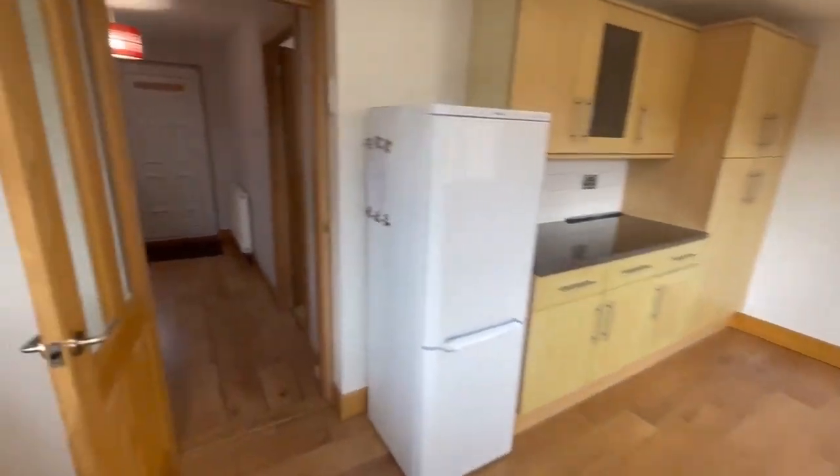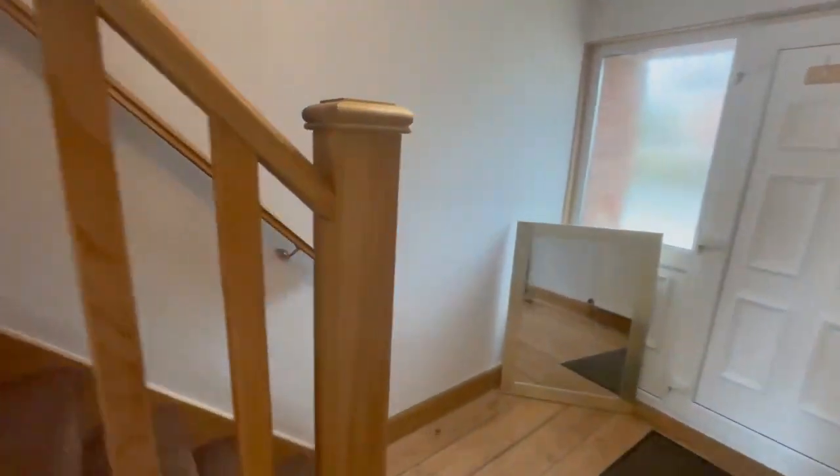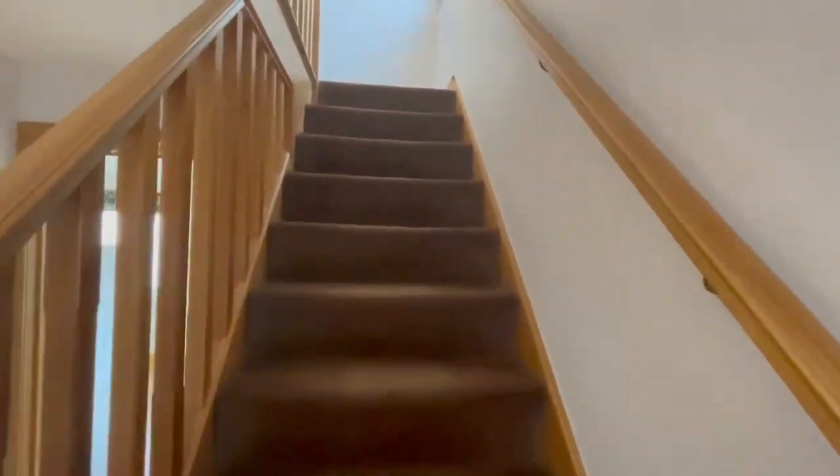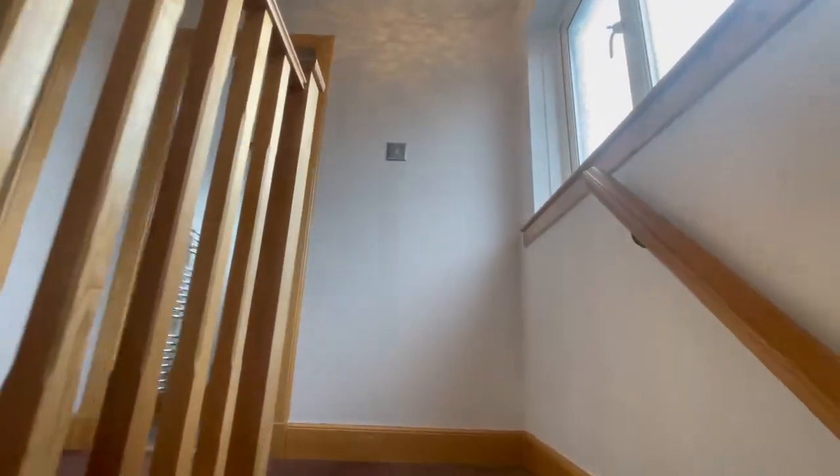We'll go back up the hall, up the stairs. We've got a window at the top of the stairs letting lots of light in.